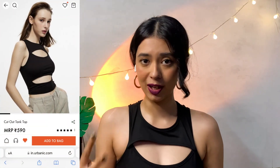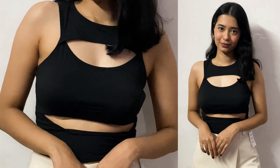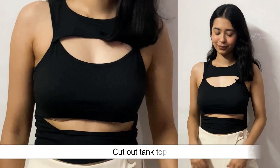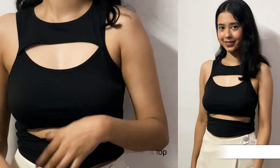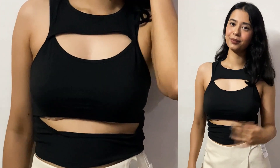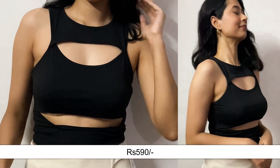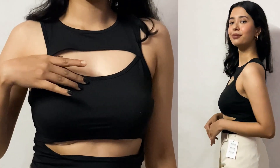The very first item is the cutout tank top that I'm wearing today. It is just 590 rupees and I will say it is worth every penny. The material is polyester, it is slightly stretchable, it has a beautiful round neck and you can see all the cutouts. It looks so beautiful and very sexy — you can style it up or style it down in multiple ways. It is a must have and looks absolutely gorgeous.